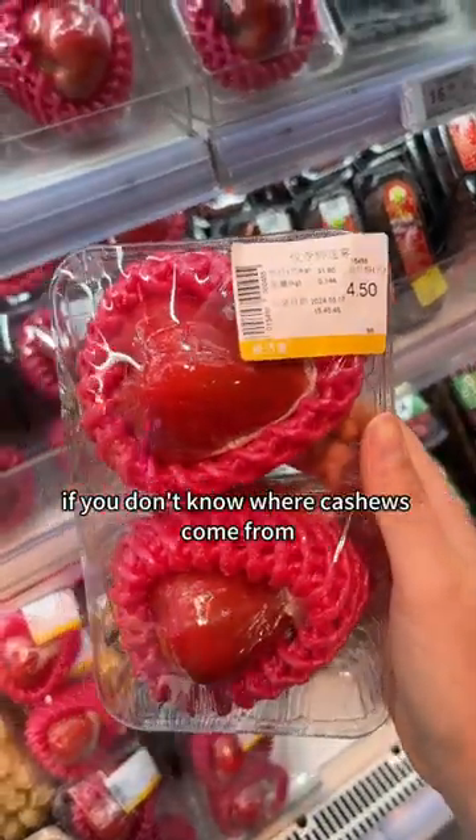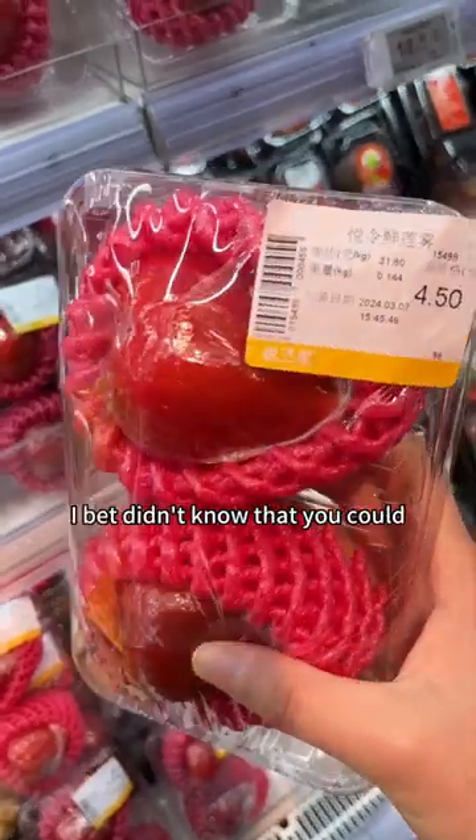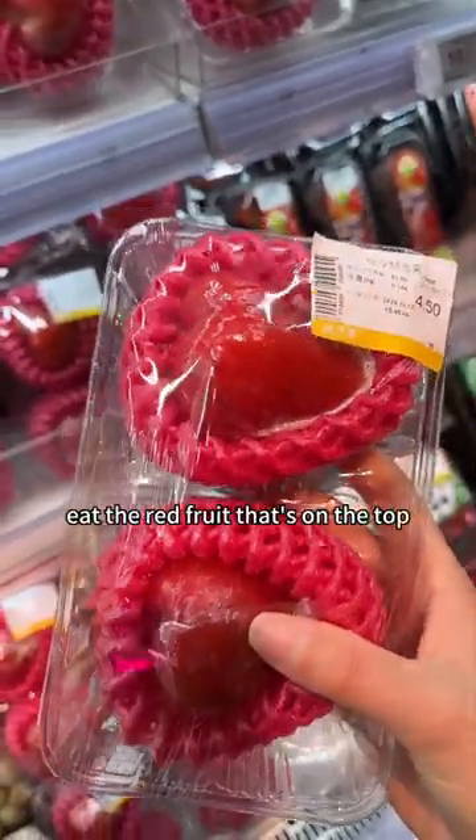Okay, so first of all, if you don't know where cashews come from, look it up after watching this video. It's wild. And if you do know already, I bet you didn't know that you could eat the red fruit that's on the top — the cashew apple.